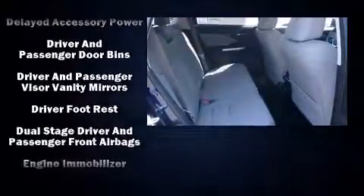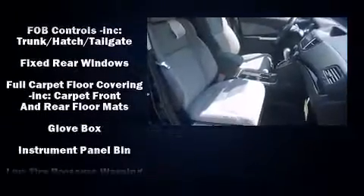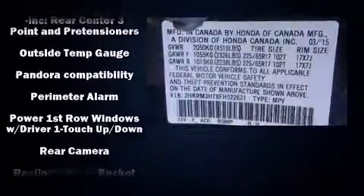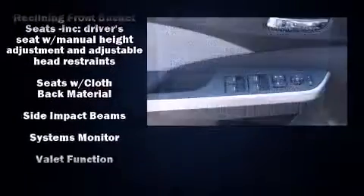Honda also prioritized safety and security with features such as dual front impact airbags, head curtain airbags, traction control, a panic alarm, and ABS brakes. Brake Assist technology provides extra pressure when applying the brakes.